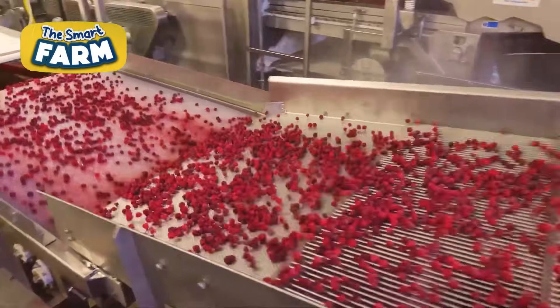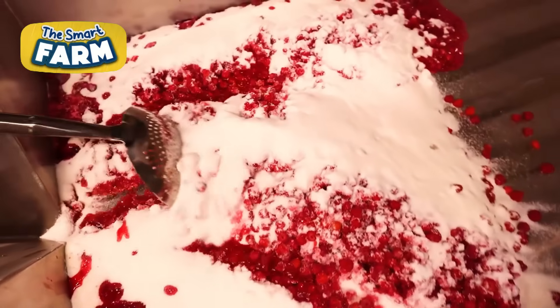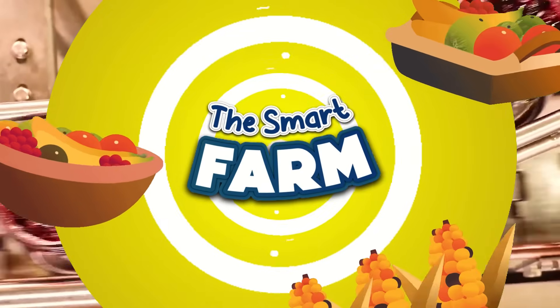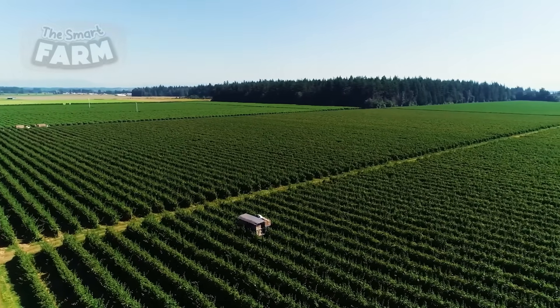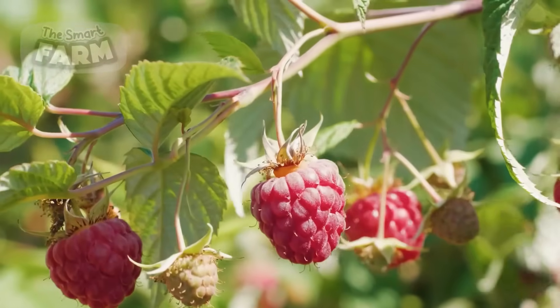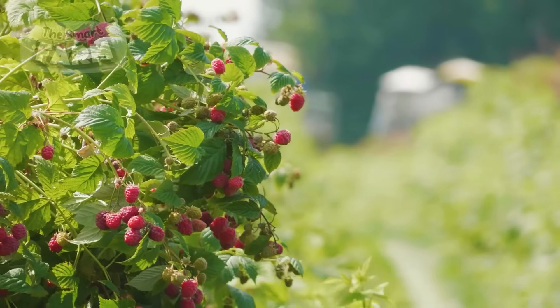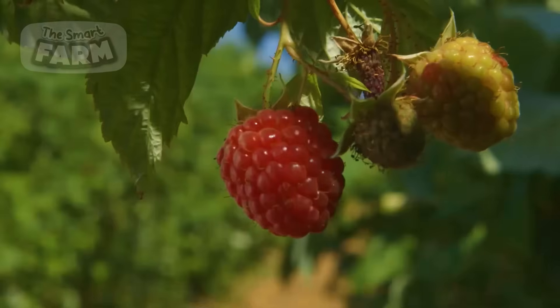The mass production of raspberries involves a blend of cutting-edge technology and dedication. Raspberries are among the favorite fruits of Americans, especially for cakes and jams. To meet that rising demand, over 100,000 tons of raspberries were produced in the USA just last year.